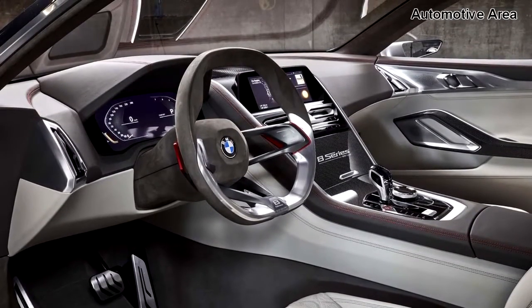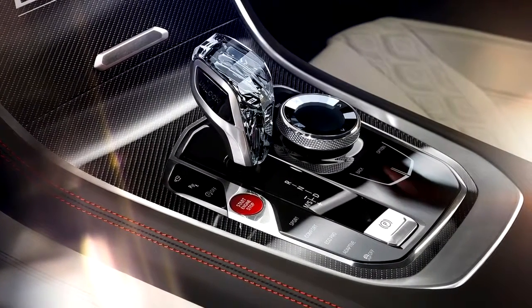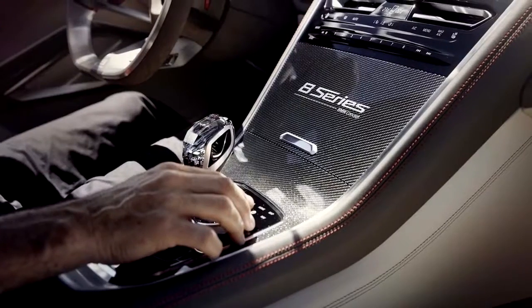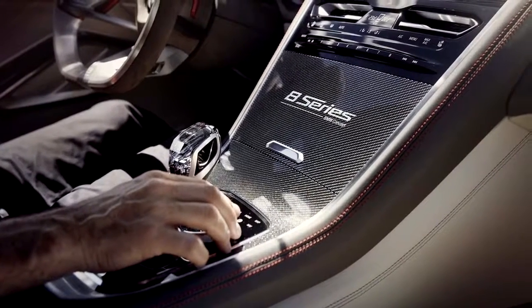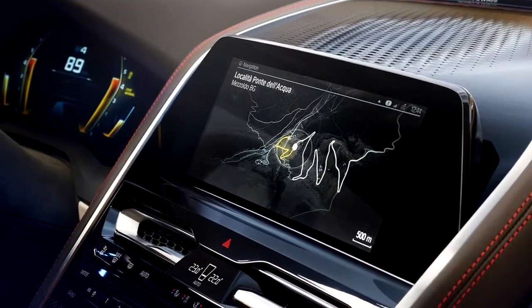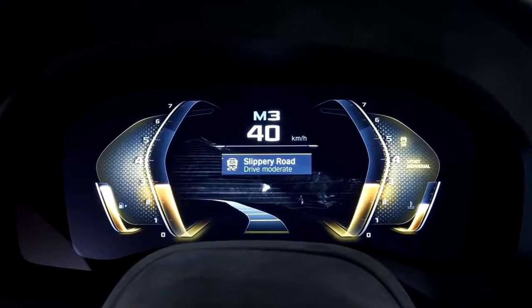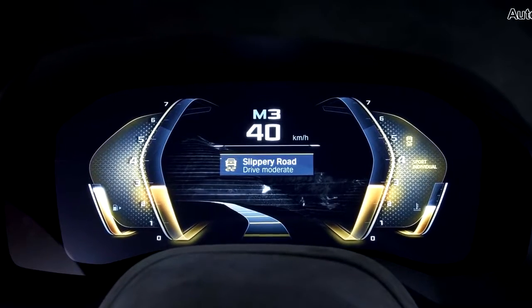From the back, the 8 Series looks particularly unique from other BMWs. In addition to wide horizontal taillights with bell-shaped LED elements, the model features a rear spoiler molded into the trunk lid and trapezoidal exhaust tailpipes. A dark carbon fiber diffuser can be found in the lower section of the rear apron.